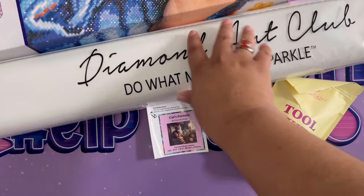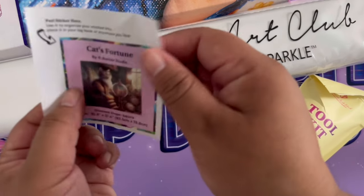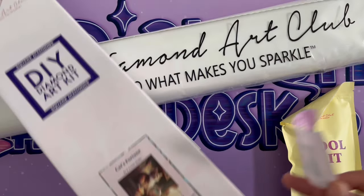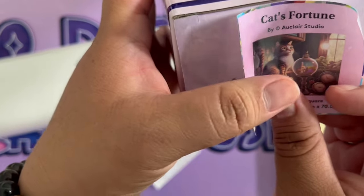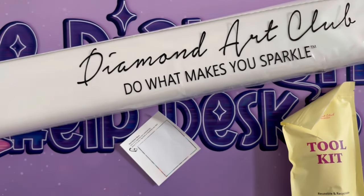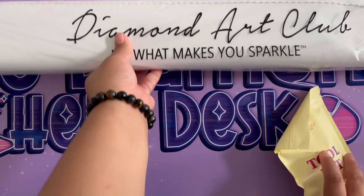These are the contents of a Diamond Art Club kit: inside the box is the canvas with the drills and also this bag — the toolkit. The back lists all the contents, and of course this beautiful sticker. What I do with the sticker is take it off and put it on the bottom of the box so I can find my canvases faster. They're somewhat organized in the closet, but it's so much easier to find them by looking at the bottom.